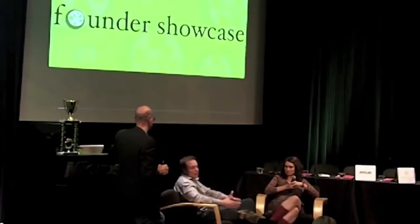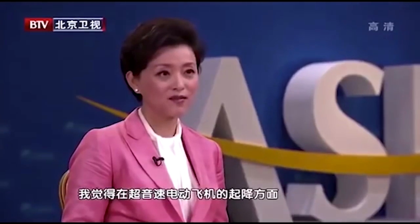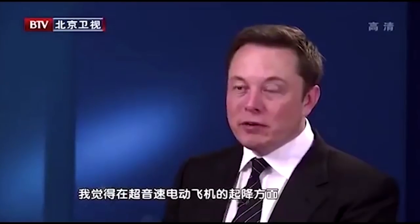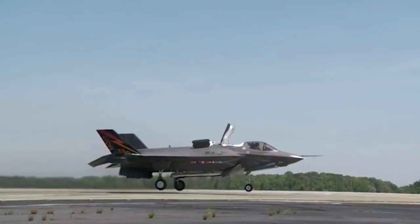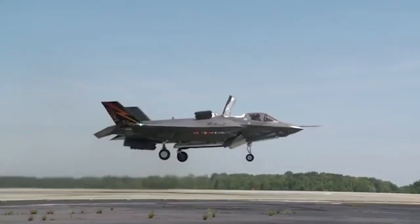At some point I have a design in mind for an electric supersonic vertical takeoff and landing plane. In this video I'm going to talk about how Tesla can soon disrupt the airline industry as we know it. I'm Zeke and welcome to the Dream Green Show.